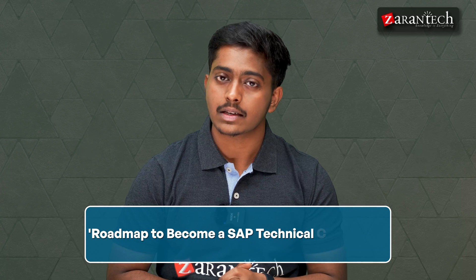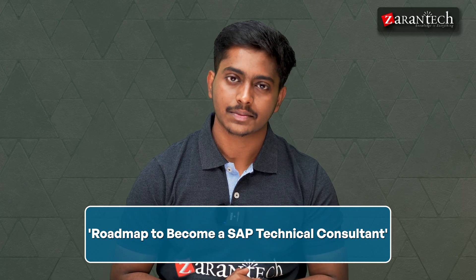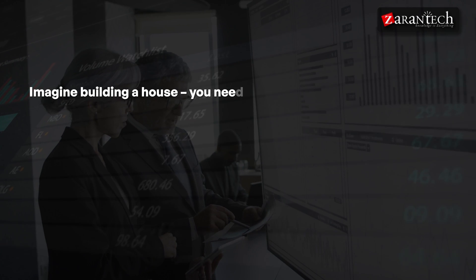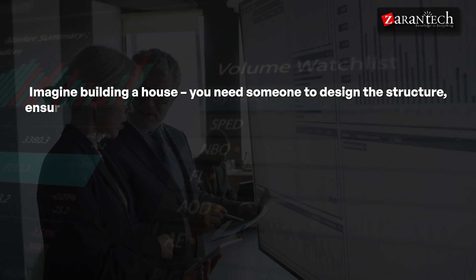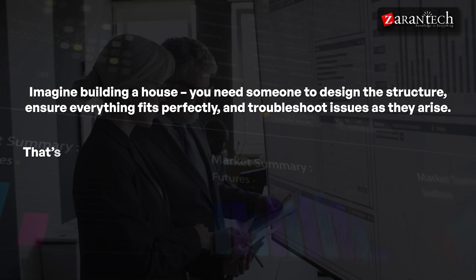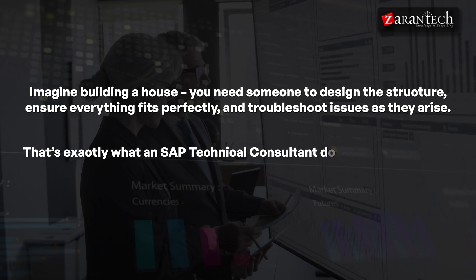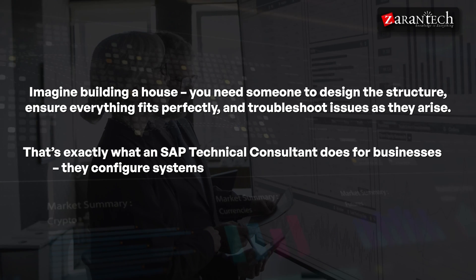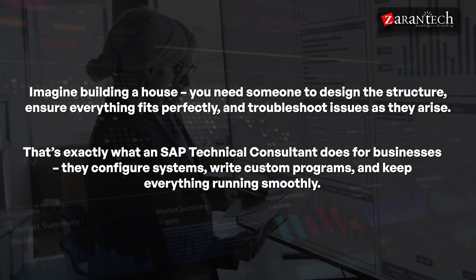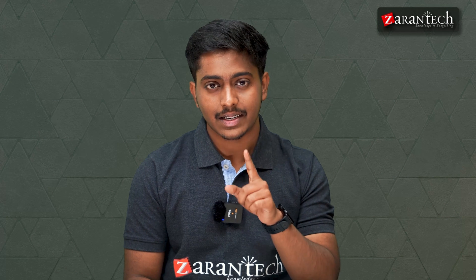Hello and welcome everyone to this video on the roadmap to becoming an SAP technical consultant. Think of an SAP technical consultant as the architect behind the scenes. Imagine building a house — you need someone to design the structure, ensure everything fits perfectly, and troubleshoot issues as they arise.